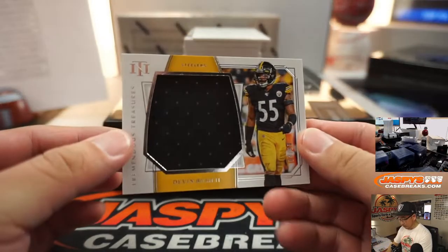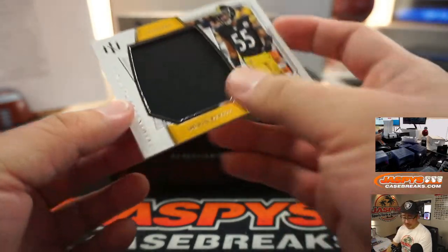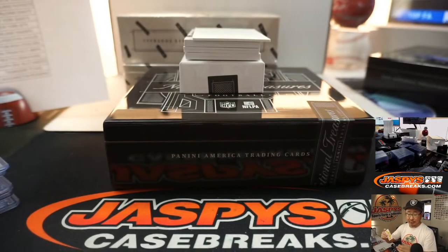We've got Devin Bush, 4 out of 99 for Pittsburgh — Michael Gallucci.